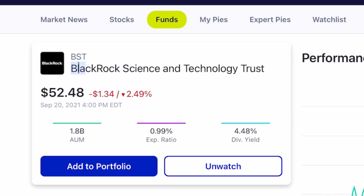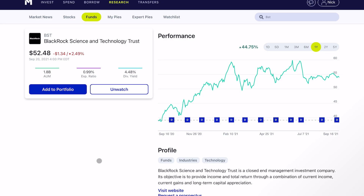Let us know in the comments down below what you think of BST — this growth, high-dividend, closed-end fund. I'm definitely interested to know what you guys think. If you're still watching and enjoying, like and subscribe to the channel, all that YouTube stuff, and I'll see you in the next one.